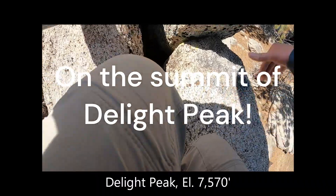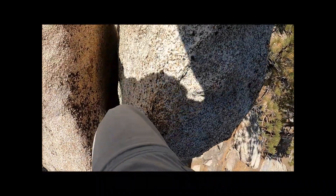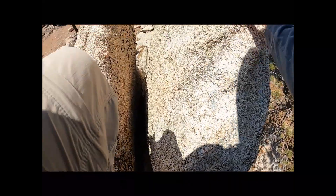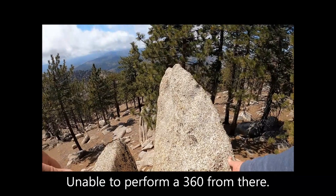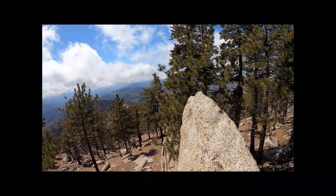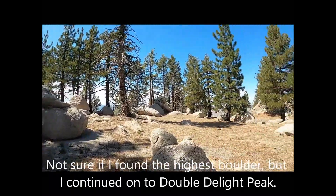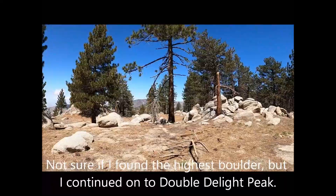Elevation: 7,570 feet. I was unable to perform a 360 view from there. Meanwhile, I wasn't sure if I found the actual highest point. However, I continued on to Double Delight Peak.